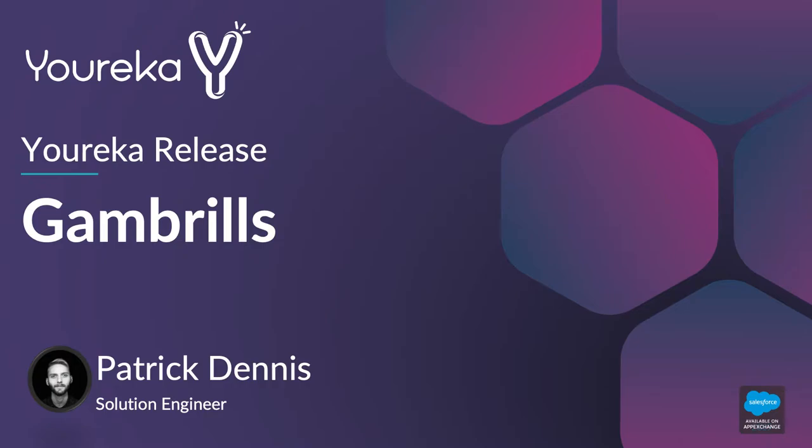Hello everybody, this is Pat Dennis with Eureka. I want to take some time today to talk to you about a Eureka release that just came out in February of 2020. This release is called the Gambrils release, and I want to take just the next five or ten minutes to walk through some of the new features offered as part of this product release.